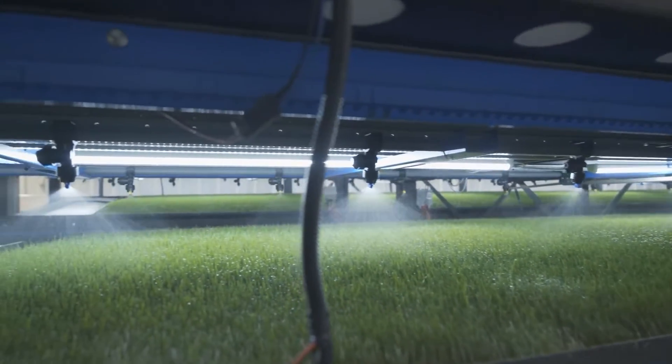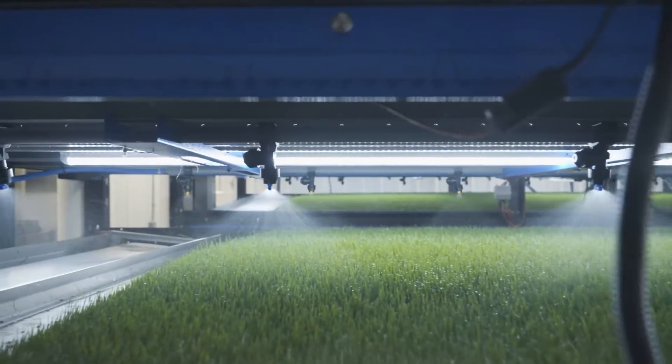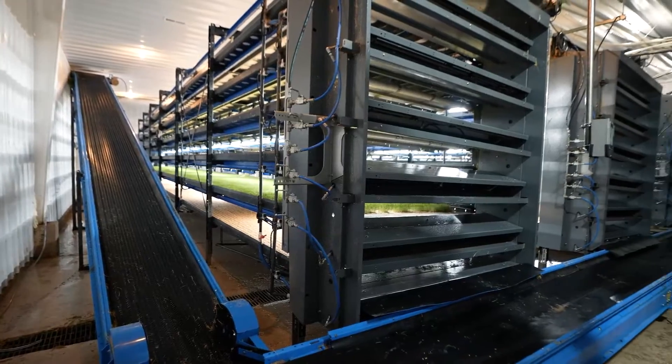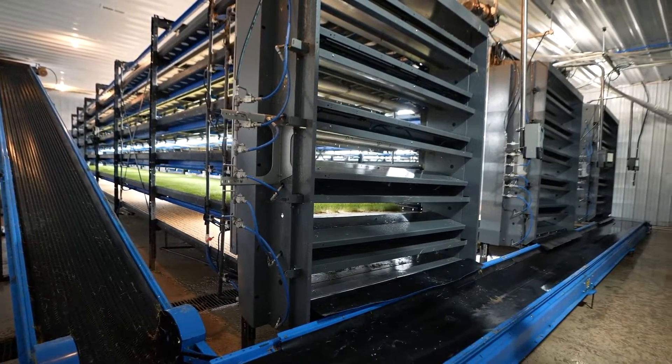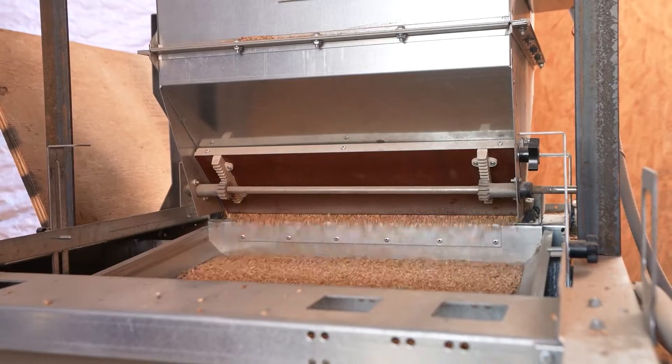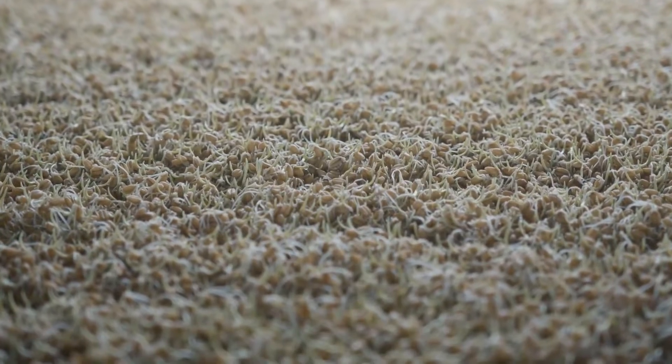An image of a vertical hydroponic system that will eventually increase farm productivity is displayed on the screen, which sounds even better in light of recent reports of a meat crisis. Additionally, if the diet is of high quality, cows produce less methane, making it environmentally benign.